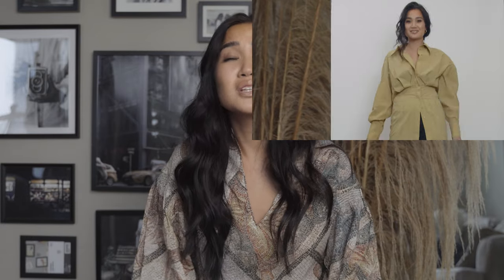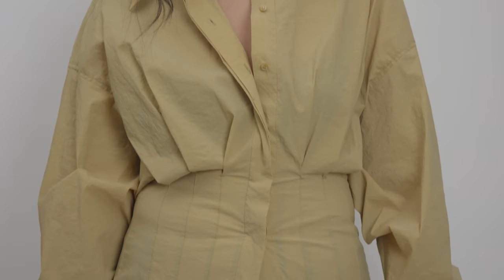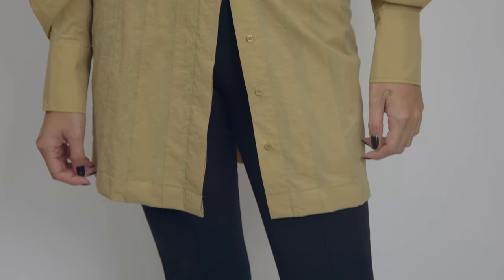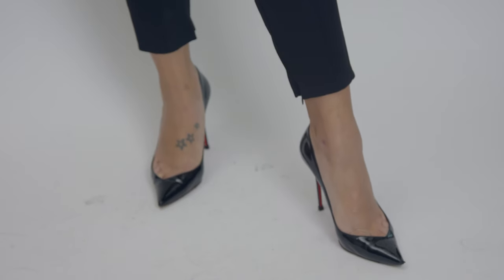Moving on to number two — this is a really, really nice muted mustard top dress. I think you can wear this as a mini, but I wore it as a top. I love it, I love the front pleats, I think it's just so unique. It has the big sleeves, the volume, and I'm keeping it simple. I'm wearing it with some cigarette pants in black and a pair of black pumps. Honestly, you can't go wrong with this at all.